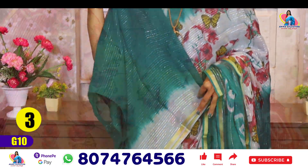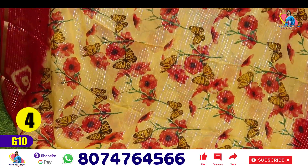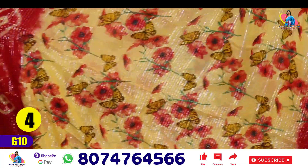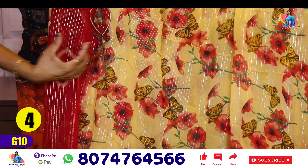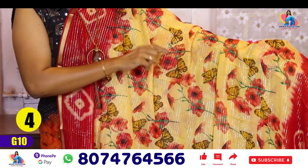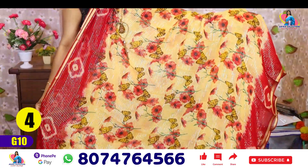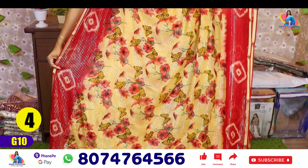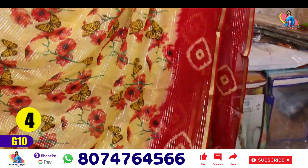Saree No. 4 is lemon yellow with red flowers. These green anery lines are common in every saree. Red and mustard color with a butterfly design — that is also common in these saree colors. These flowers are red and the other color is the border. There are many lemon yellow and red color combinations.